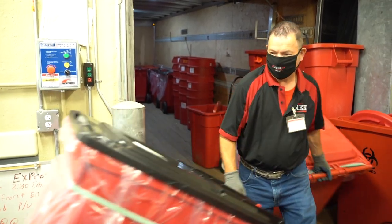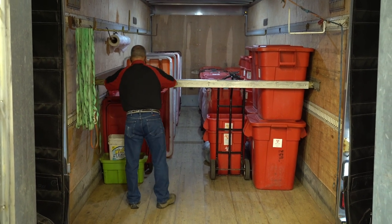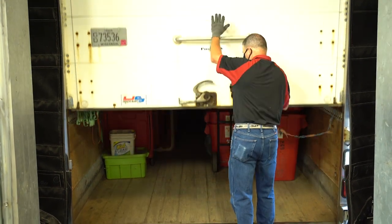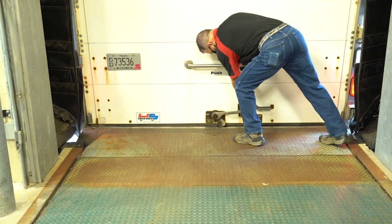When Mary drivers collect waste, they make sure all bags are tied and lids are sealed before they are secured on the truck for transport. We appreciate it when your bags are properly tied shut when we come to collect the waste.